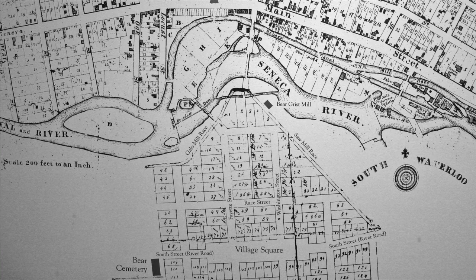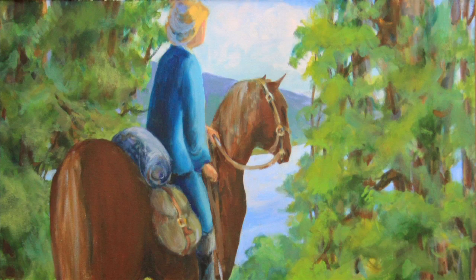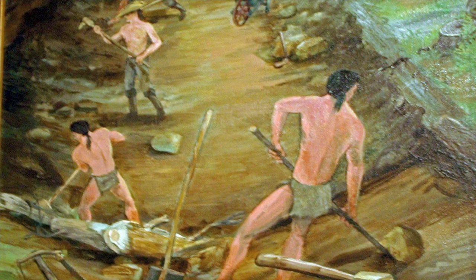Across the present Seneca Cayuga Canal is the earliest part of our village. In 1792, Samuel Baer came here looking for a place to settle. He saw the possibilities of using the Seneca River's power for a gristmill. In this first year, by arrangement with the Cayuga Indians, he cleared land for a settlement, built his home, and started other improvements before returning to Pennsylvania for the winter.